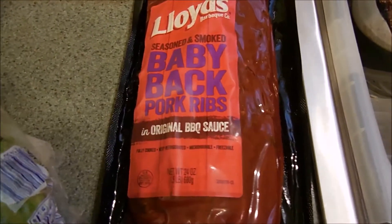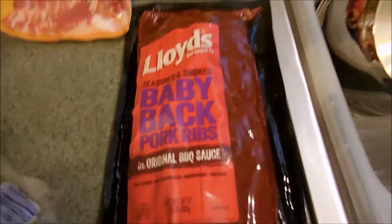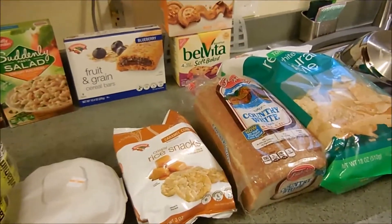I got two more of the little pot pies for me for work lunches, and I got the Lois Baby Back Ribs — we love these. I actually split this into two packs because Eric and I don't eat a whole pack, but these are fantastic. Let me put the cold stuff away and we'll get to the second part of the haul.